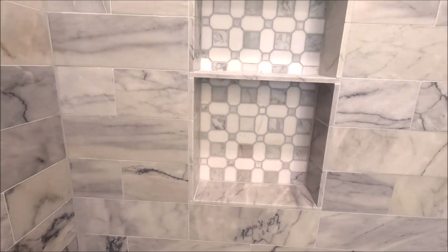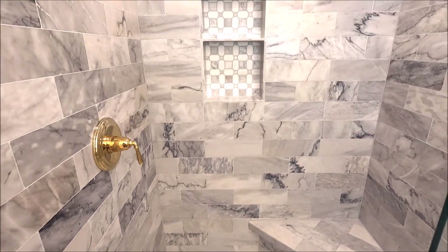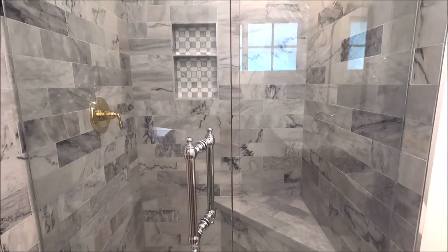Marble mosaic in the back. This shower is all sealed up and ready for use. Fantastic design — beautiful shower. Hope you guys enjoyed the video. Well, that's it for this one. Don't forget to subscribe, tap the bell notification, and smash that like button if you liked how this shower turned out. I'll see you guys on the next one. Bye.